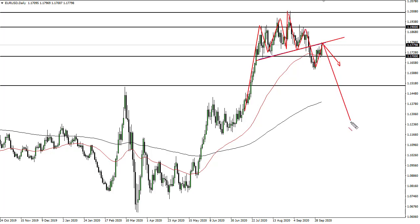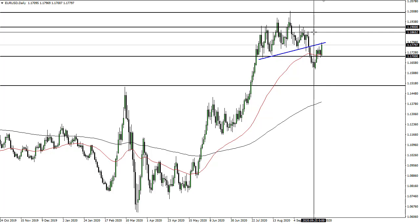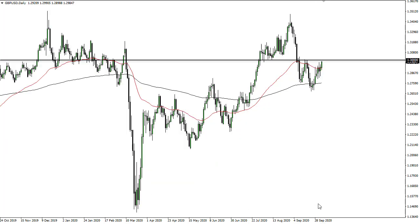Structure still looks decidedly suspicious, so we could very well see that. At this point I think this area here, right around 1.1870 or so, is a ton of supply, so you have to worry about that as well.